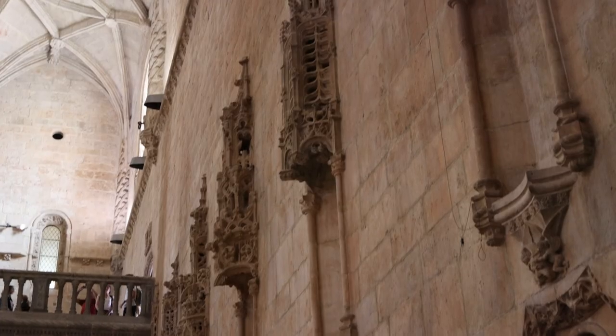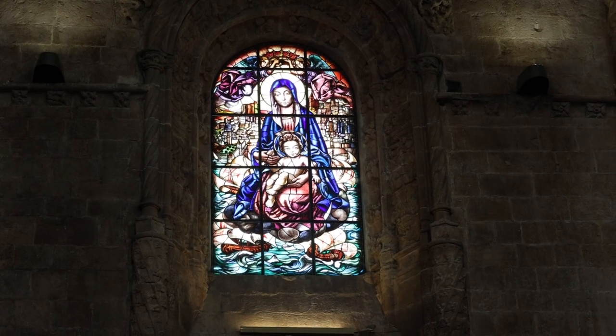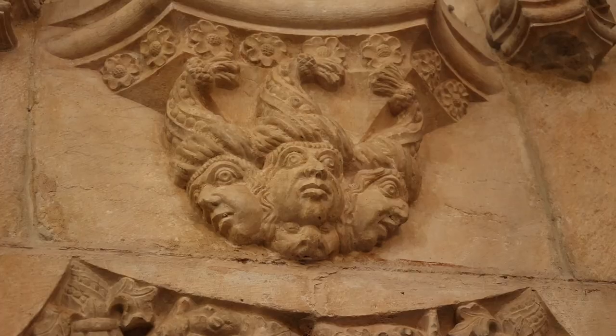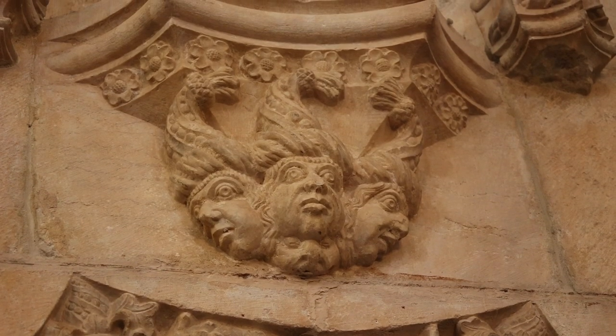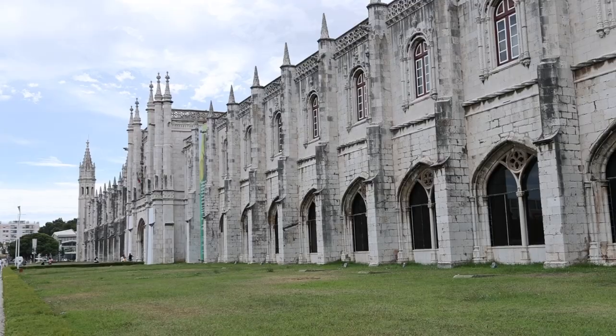Over the centuries, the Jerónimos Monastery has borne witness to numerous historical events, including the 1755 earthquake that ravaged Lisbon. Although the monastery was damaged, much of its intricate stonework survived the devastation, testifying to its enduring strength and resilience.